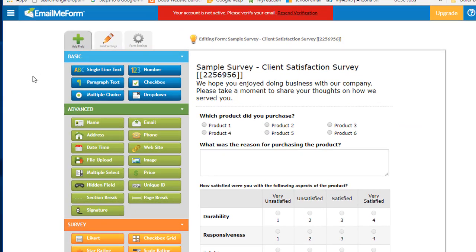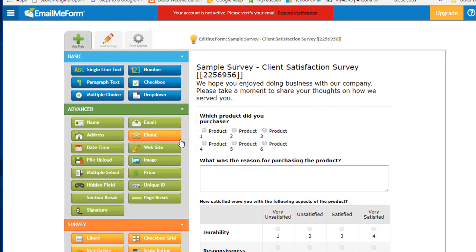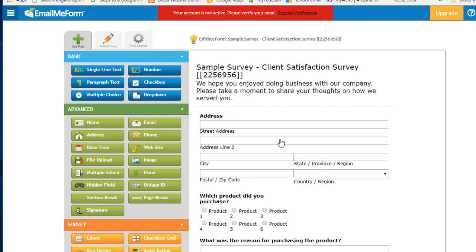The next one is Email Me Forms. It's also drag-and-drop. You have quite a few features, but as far as designing, modifying, and developing those features the way you really want, they're a little limited. You can go in and check it out, but this is how it looks on the back end.